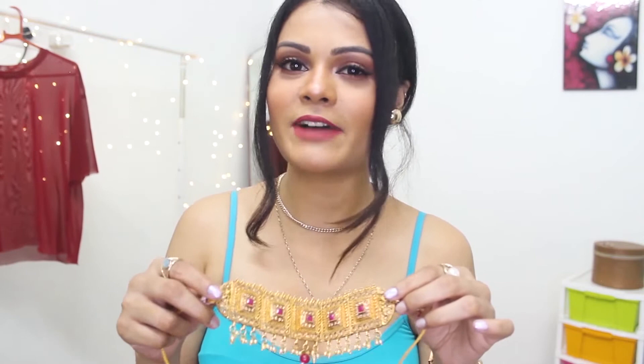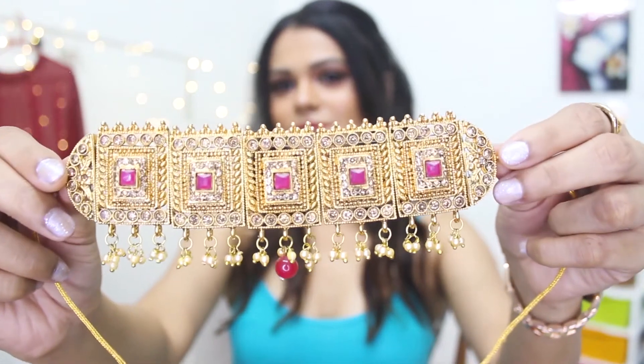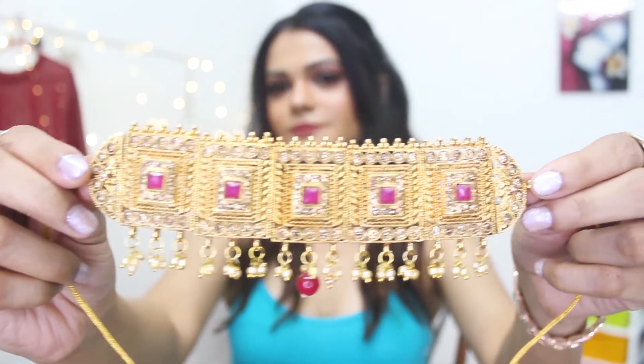The next neck piece is very trending recently — in wedding season it was a lot in trend. That is the choker neck piece. I have about 4-5 chokers with me but I'm just showing you one to give you an idea of which type of neck pieces. I think a choker neck piece should be in your wedding trousseau jewelry collection.